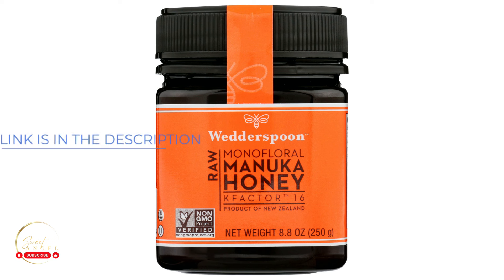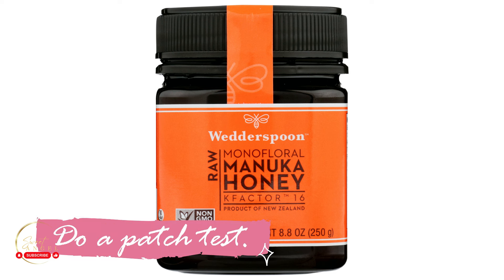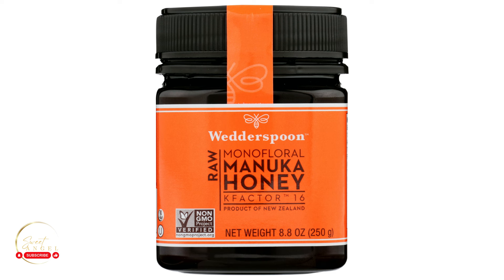You're looking at something that's super beneficial for your face and hair, right in one jar. Manuka honey is not cheap — if you're looking for quality, it is not cheap. And with anything you're applying to your skin, be sure to do a patch test, leave it on, and make sure there's no reaction, because some people are allergic to honey.